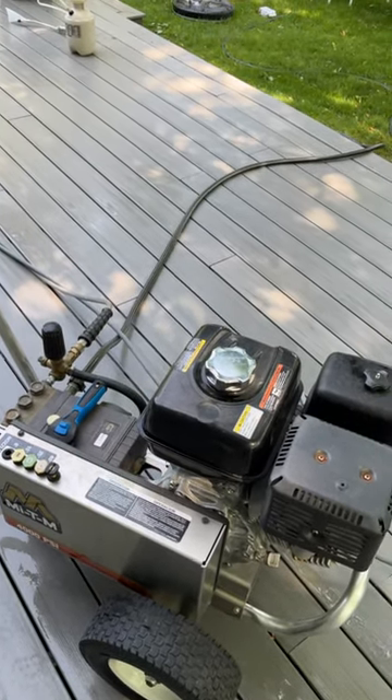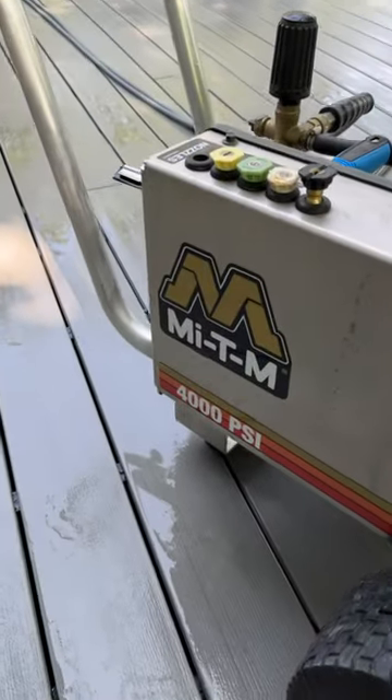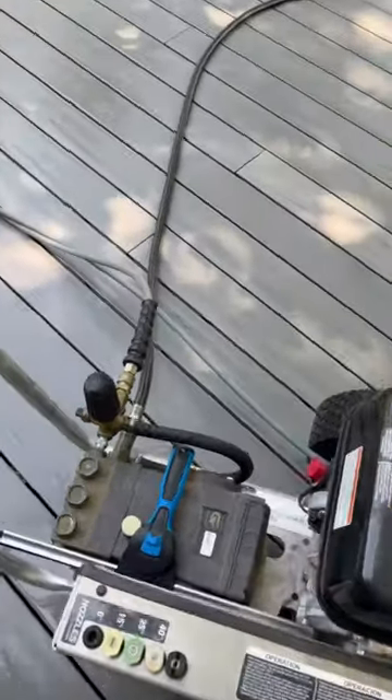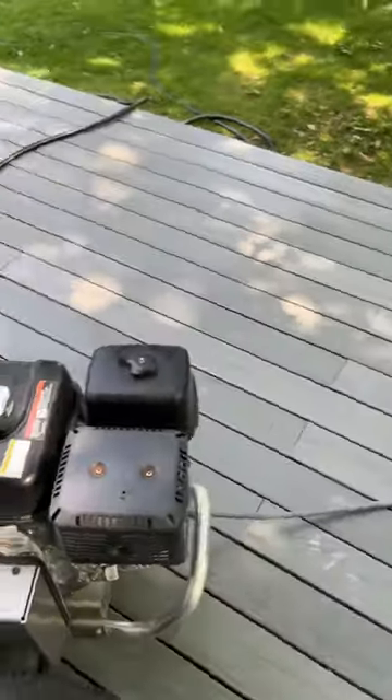Ideally, you would like your pressure to match your water. I have a 4000 PSI, four gallon per minute machine. I can turn down the pressure with this dial to adjust it, but I always have four gallons per minute.